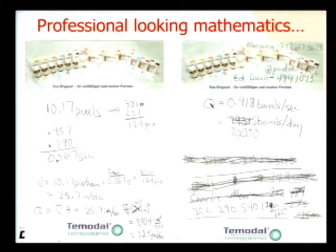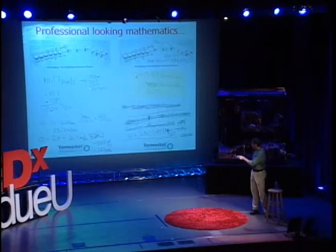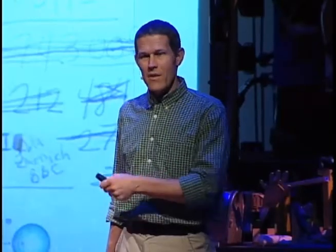After you do these calculations, you end up calculating the volume flow rate of the oil, which is what I did. And I calculated 70,000 barrels per day.